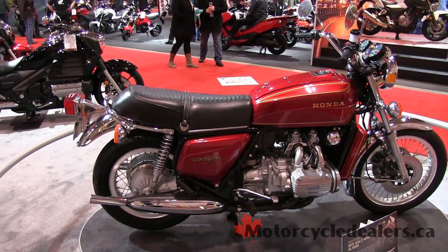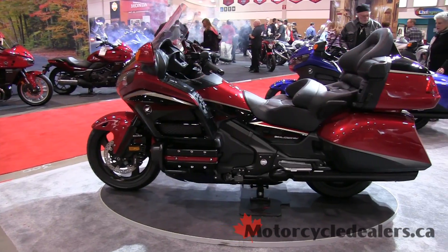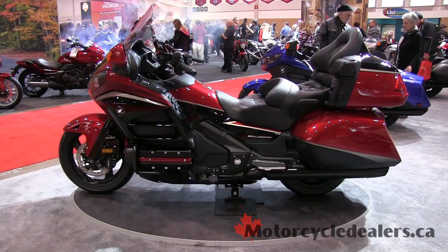The Goldwing has been around for 40 years. It started out life something a little bit sportier and has become, as I've mentioned, the pinnacle of touring in the motorcycle world. We're proud to have it and hopefully you'll get out to see the 40th anniversary on your own.